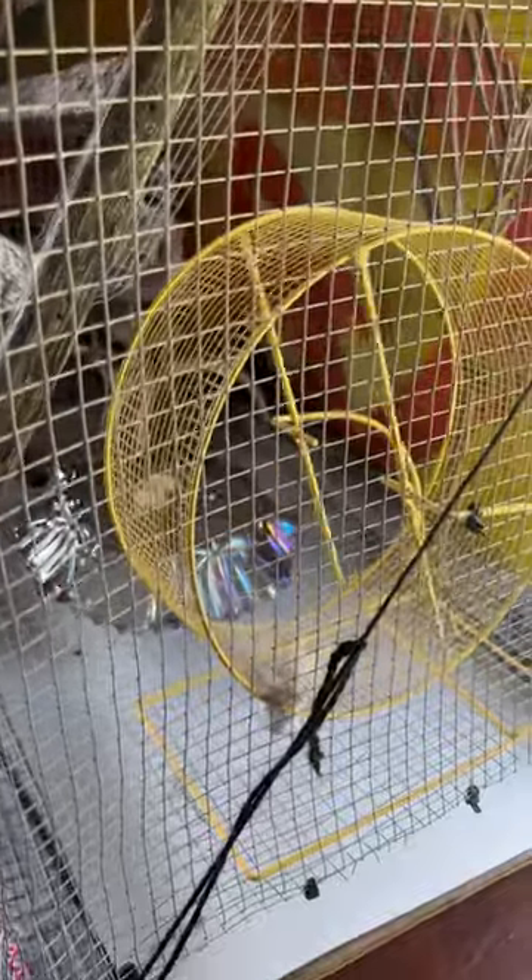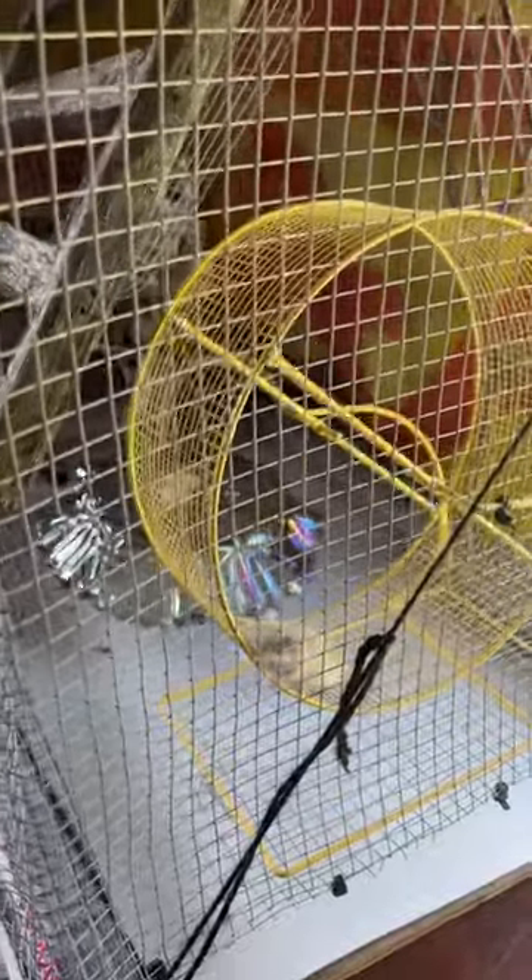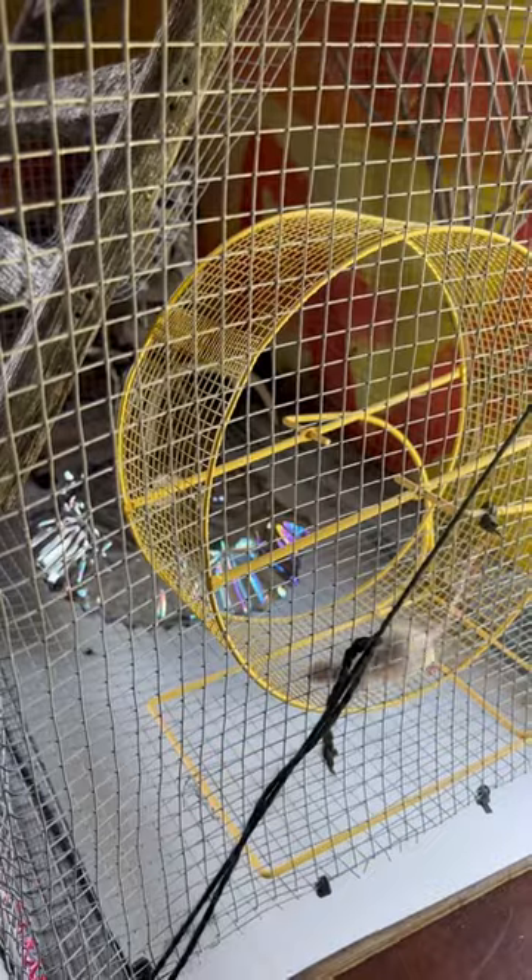I've had a squirrel, I think I've tried having a mouse when they were babies, and I've had a snake before, but I've never had a big grown-up mouse.